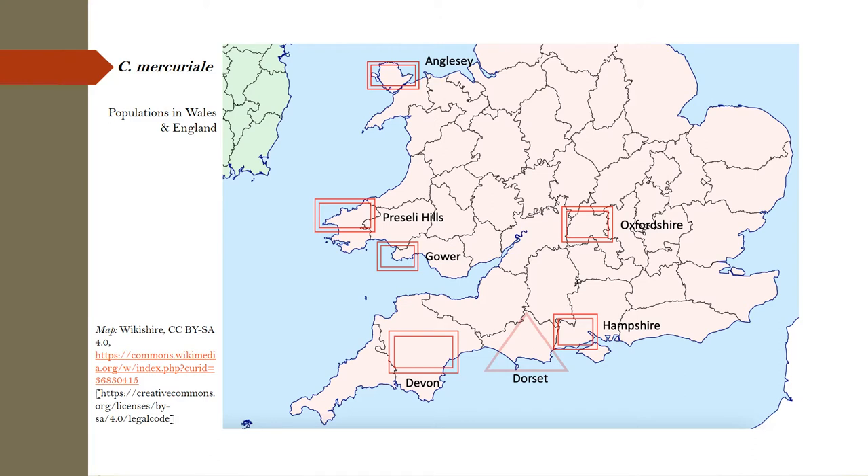Our UK populations are found in Wales, namely on Anglesey, on Gower and in the Preselian Hills. In England, it is found in Exmoor and Devon. There is also a colony at Cothill Fen in Oxfordshire. Hampshire populations are strong, with colonies in the New Forest and along the Itchen and Test Rivers. And of course, there are colonies in Dorset.